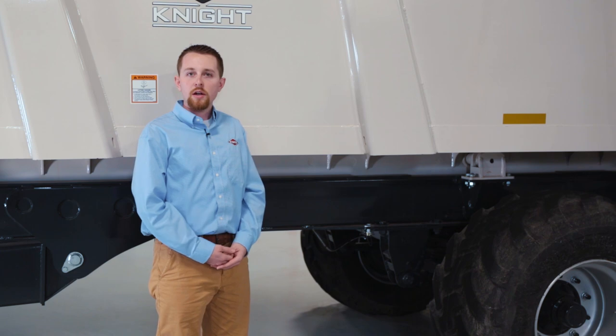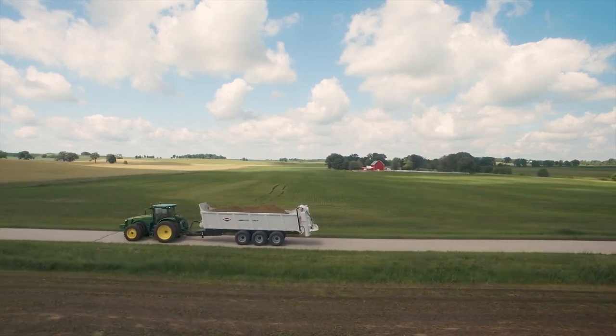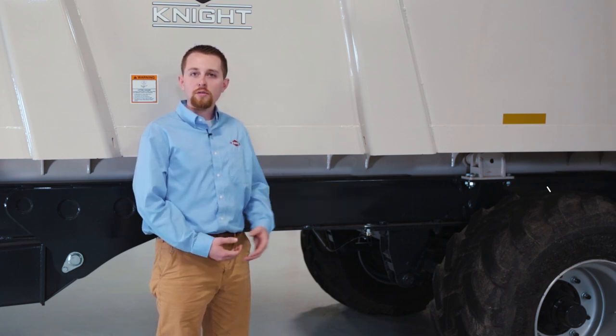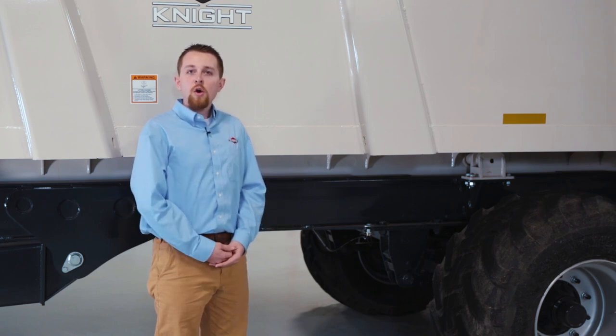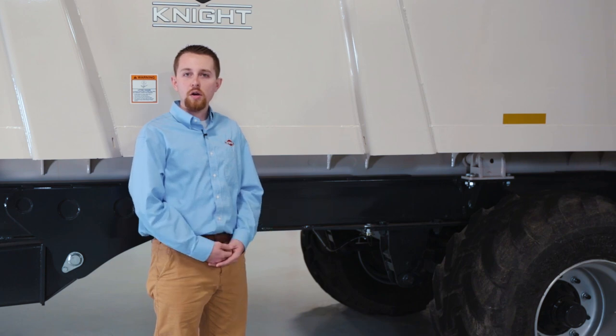The Tridem undercarriage, available on the PXL 1100 and 1120, handles higher weight capacity while still decreasing the weight of the load per axle compared to a tandem. The 600 55R 22.5 radial tire allows for the lowest loading height while the 750 45R 26.5 radial tire option offers the best flotation. When comparing a radial tire versus a bias tire, a radial tire will maintain a larger footprint at a lower PSI resulting in less overall compaction.